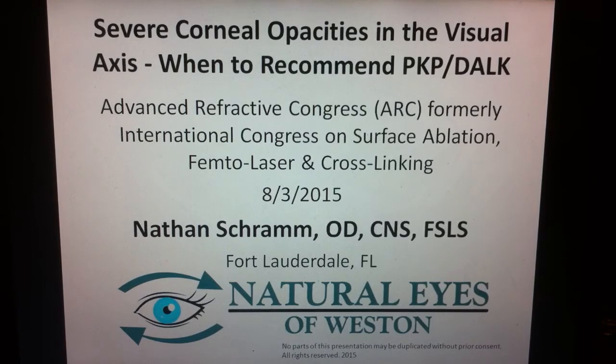I'm going to be speaking at the Advanced Refractive Conference in Deer Valley, Utah, August 3rd, and this is about severe corneal opacities in the visual axis — when to recommend a corneal transplant.